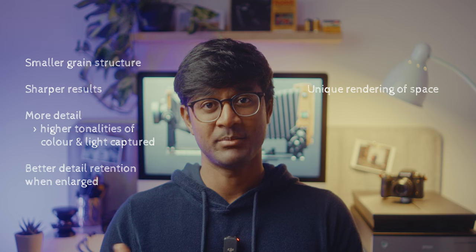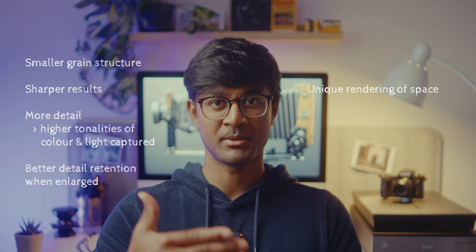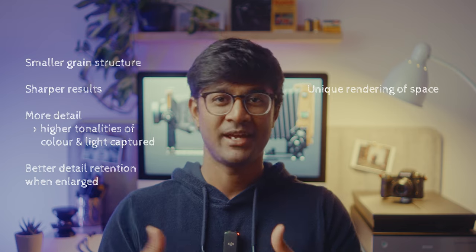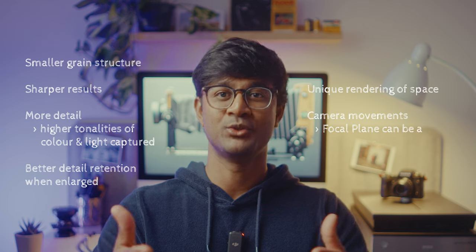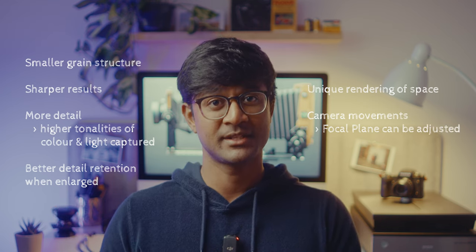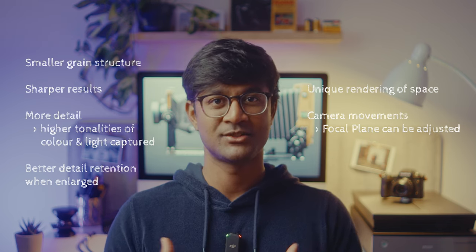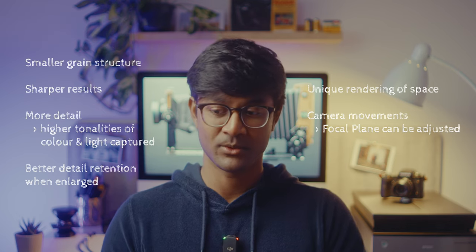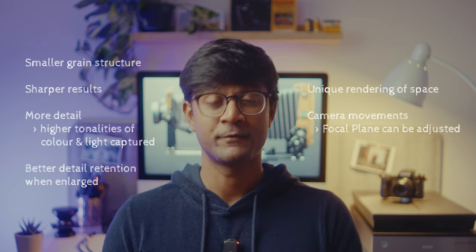The large format look, because of the shallower depth of field for the same aperture value, provides a unique rendering of space — another point for bigger being better in terms of aesthetics. Also, every lens behaves like a tilt-shift lens because the front standard where your lens is mounted can be used for rising and falling, tilted, swiveled, and shifted, so your camera's plane of focus can be aligned to whatever you want — an incredible amount of flexibility. Some cameras even allow you to tilt and swivel the back standard as well, giving you even more control over the outcome of your image.